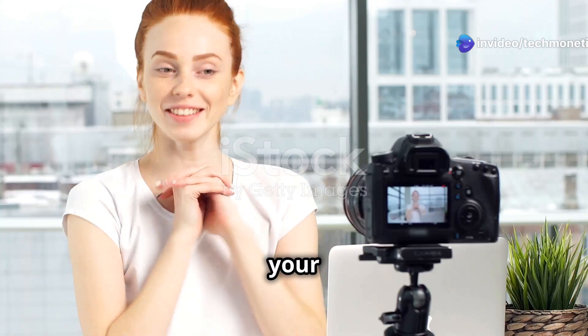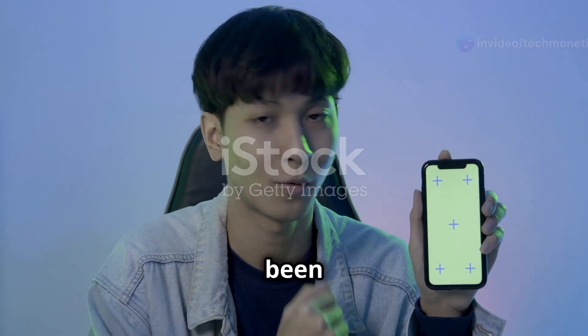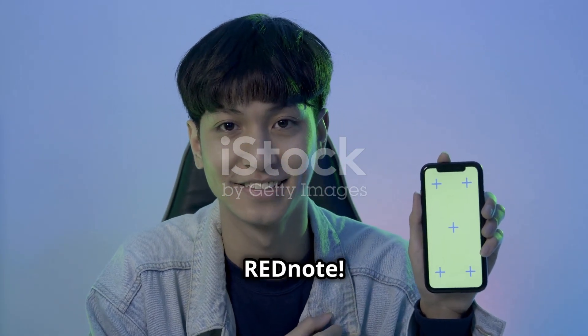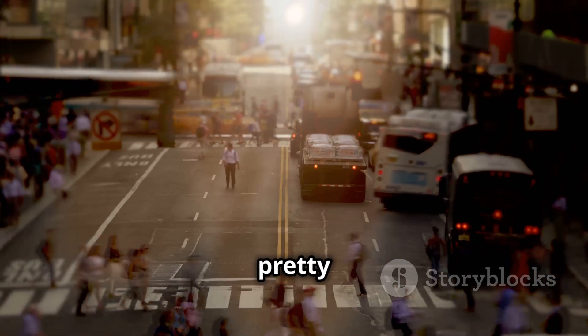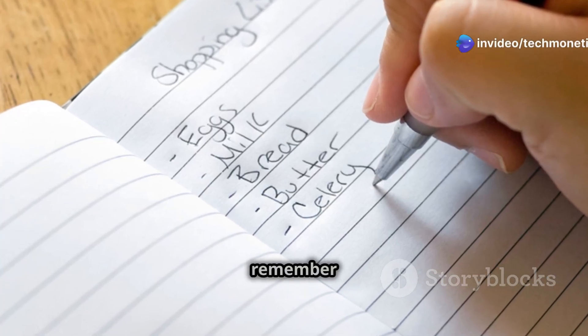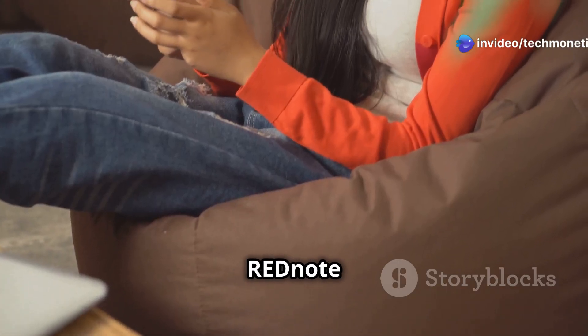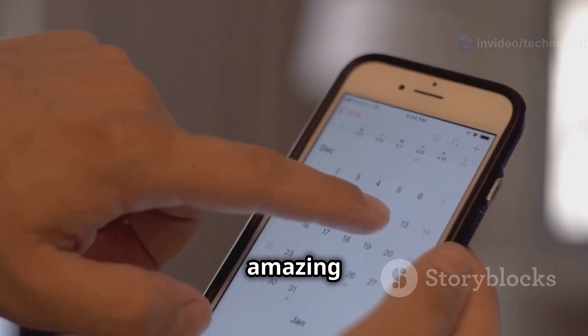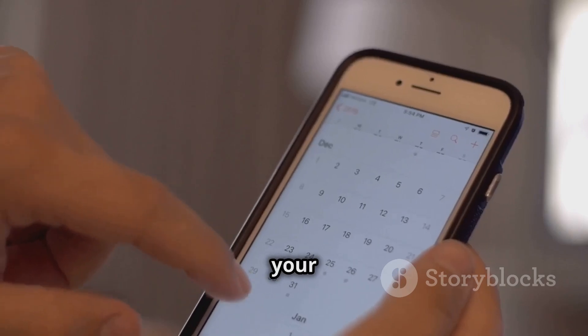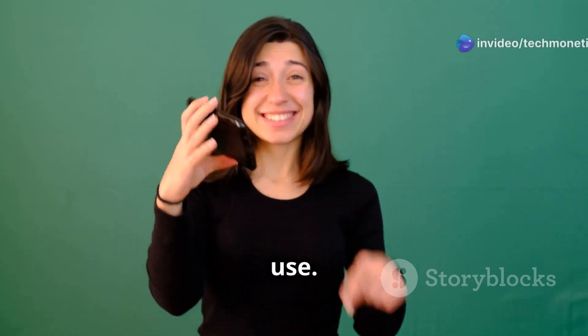Hey there everyone, it's your friend Ellen here and I'm so excited to talk to you about something that's been a game-changer for me — RedNote. Life can get pretty hectic; we're juggling work, family, friends, and trying to remember that grocery list. It's a lot to keep track of, and that's where RedNote comes in. This amazing app is like having a personal assistant for your thoughts, ideas, and to-do lists, and the best part — it's super easy to use.